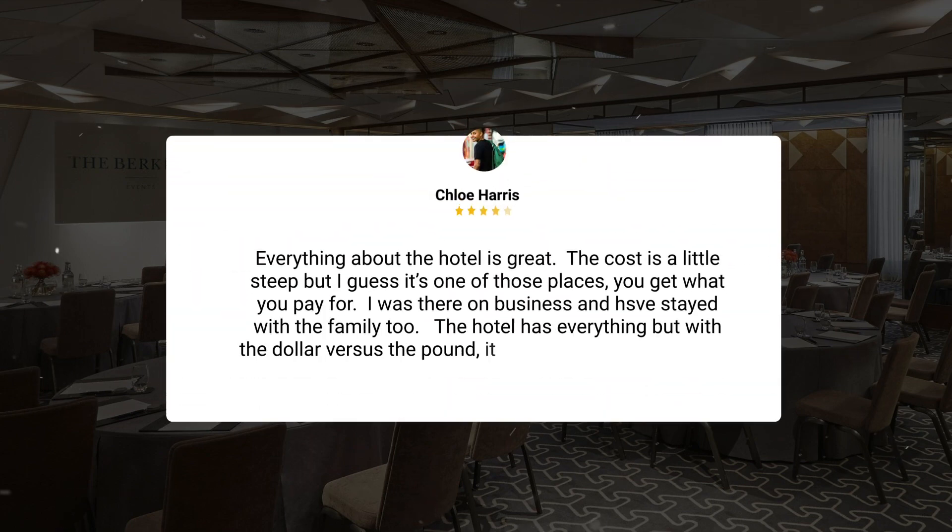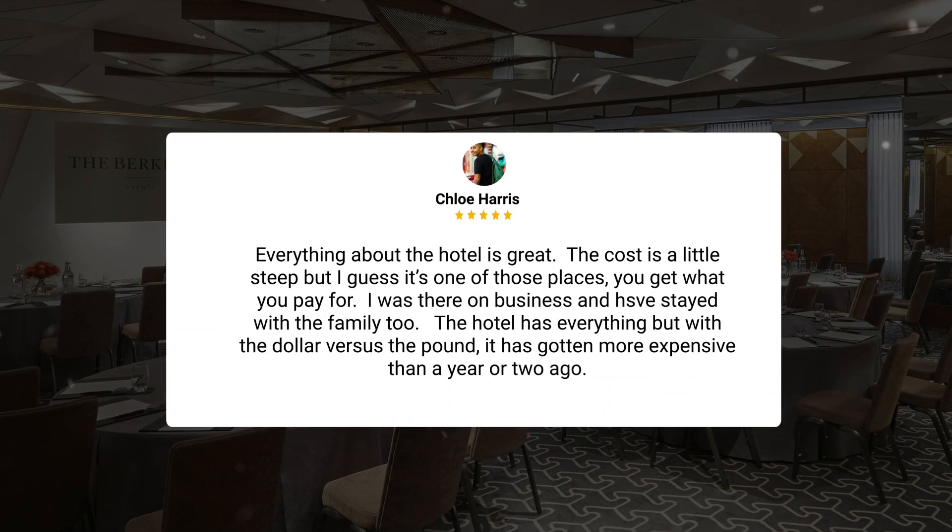"Everything about the hotel is great. The cost is a little steep but I guess it's one of those places — you get what you pay for. I was there on business and also stayed with the family. The hotel has everything, but with the dollar versus the pound, it has gotten more expensive than a year or two ago."